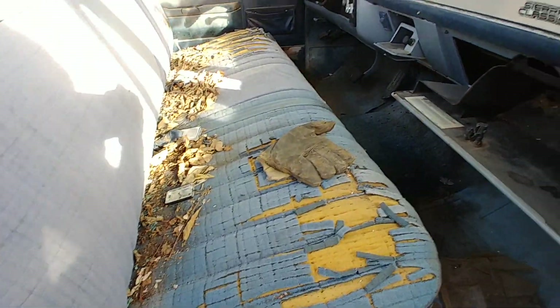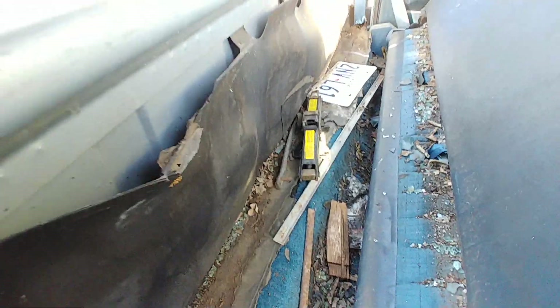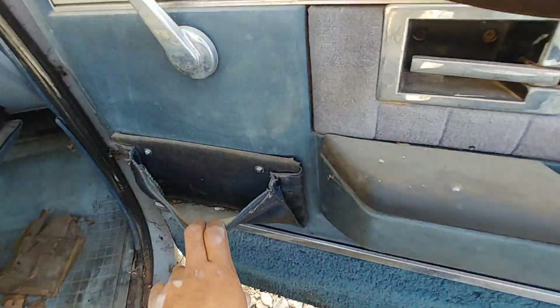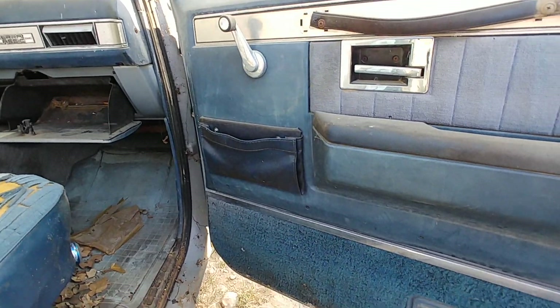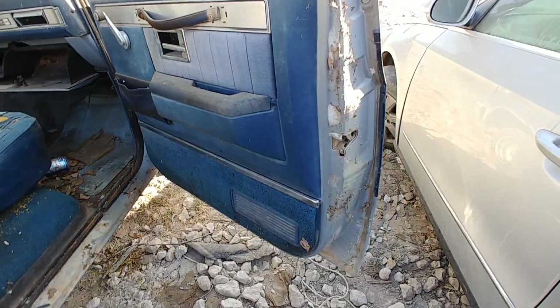Got the key still in it. Dash pad is cracked. Door panel — it's actually not too bad of shape, door panel's decent. Full manual though.